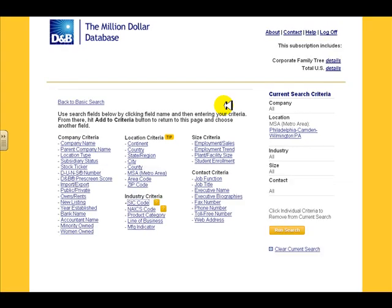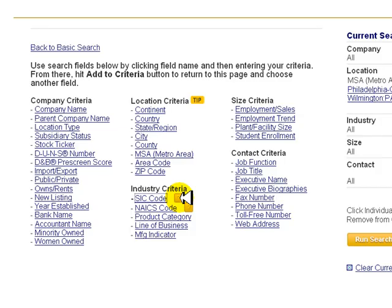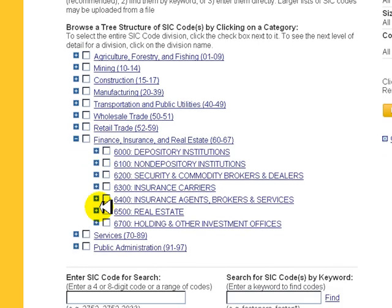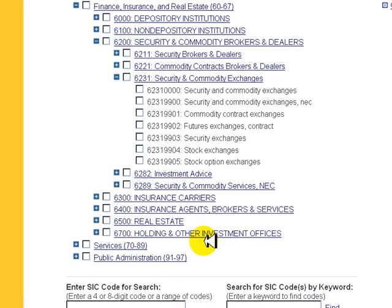Next, you'll want to select an industry code that reflects the type of company you're looking for. The U.S. government has two sets of codes used to classify companies by industries. The SIC codes were established in the 1930s, but due to rapid changes in the U.S. and world economies, the NAICS codes were developed in 1997 to replace them, although both sets of codes are still in use. D&B allows you to browse the industry codes by opening and collapsing the tree, getting more and more specific the more digits you add to the code.